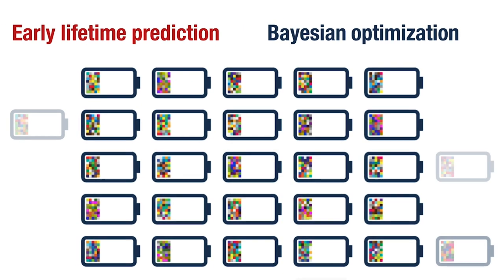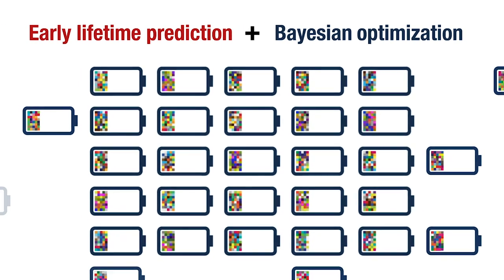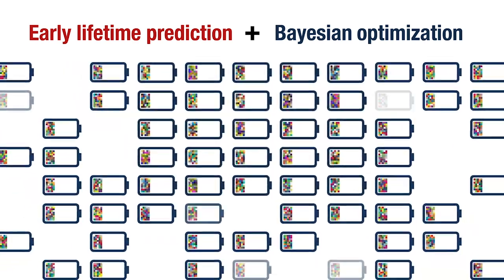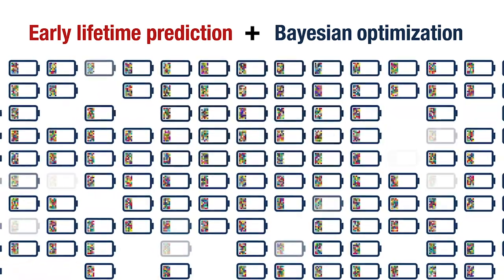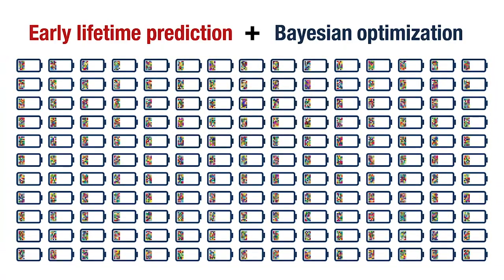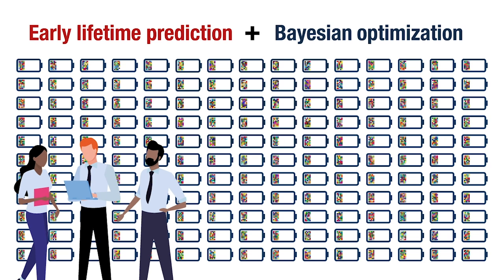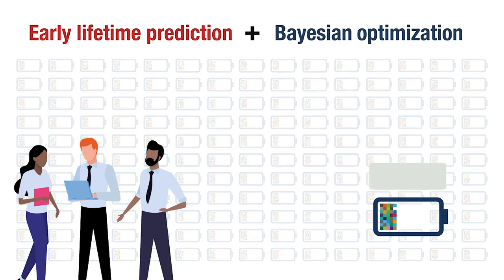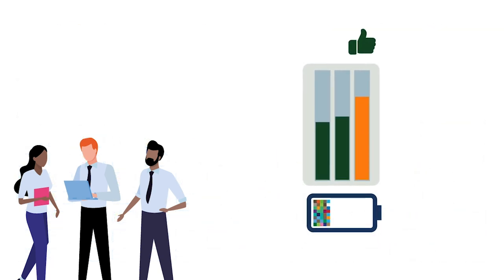We combined these two methods to identify high lifetime charging protocols out of over 200 possibilities in around two weeks, much less than the year and a half required to test each protocol using conventional methods. What's more, the protocols that were identified as high lifetime were surprising to us, showing how AI can pick up on trends that battery scientists would not have guessed. Finally, we confirmed that the protocols from our algorithm last longer than previously used battery protocols.